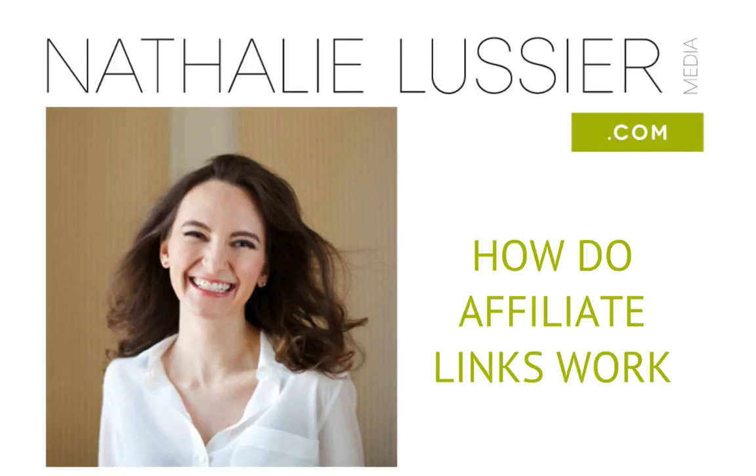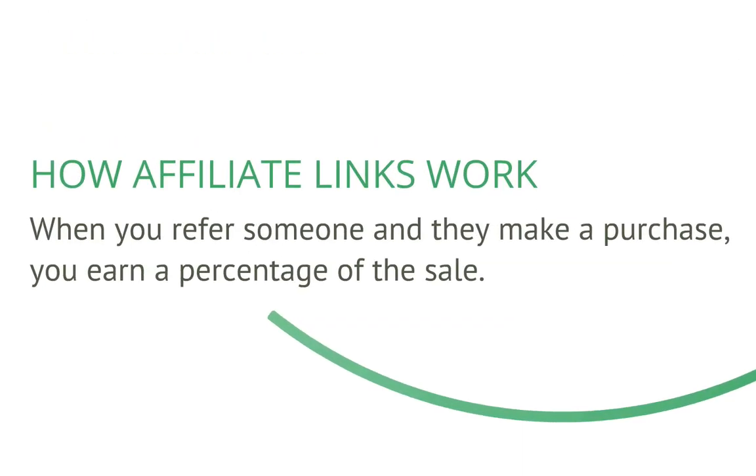Hi, I'm Natalie Lissier and welcome to How Do Affiliate Links Work? This is a very hot topic and I want to explore it both from the affiliate and affiliate manager side. The idea here is that an affiliate link is a special link that somebody uses to refer someone, so that if they make a purchase through their link, that original person will earn a percentage of the sale.